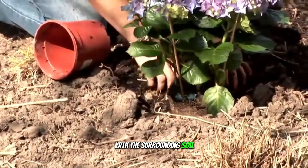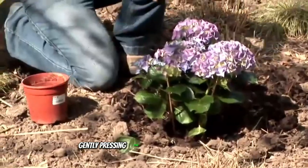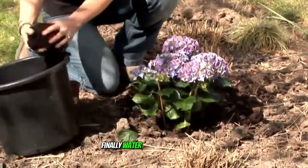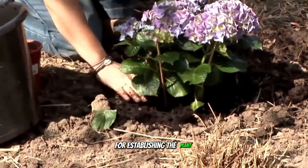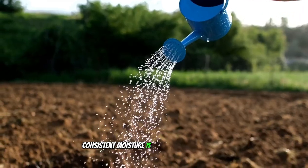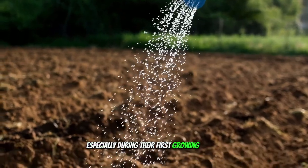Place the hydrangea in the hole, ensuring the top of the root ball is level with the surrounding soil. Fill the hole with the amended soil, gently pressing down to eliminate any air pockets. Finally, water the plant thoroughly to help settle the soil around the roots. This initial watering is crucial for establishing the plant, and consistent moisture is essential especially during the first growing season.